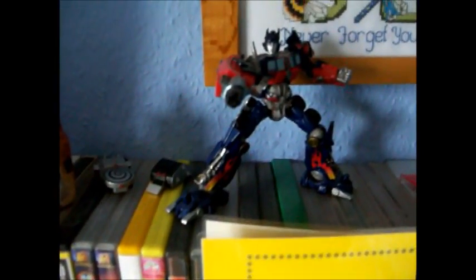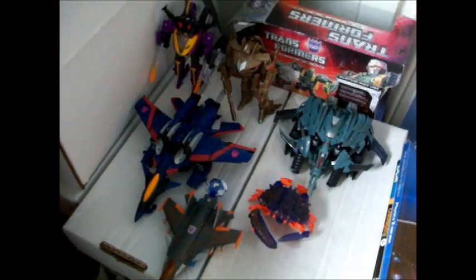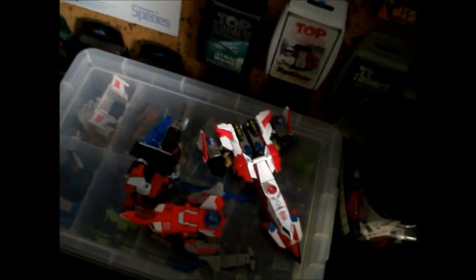Up here, atop some DVDs, I've got some of my Titaniums. Robot Replicas Optimus there. Down here on my desk I've got some newer figures. Down, living atop my comic boxes, are some bots I've yet to review. Heavy Loads box, which I haven't actually dismantled yet. Over here I've got some of the Energon Aerial Bots — well, the only ones I have got.